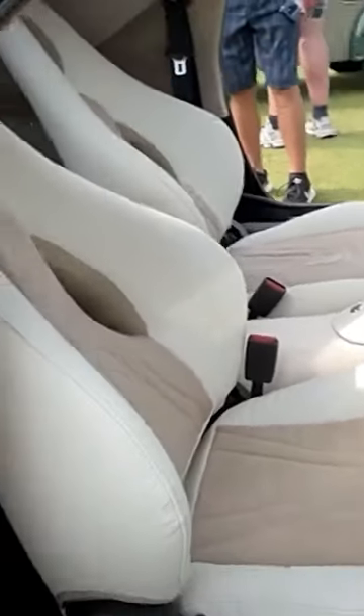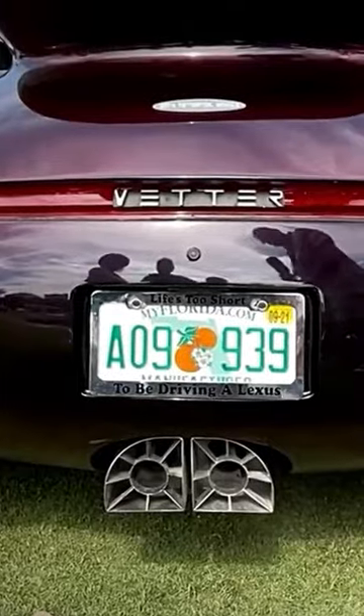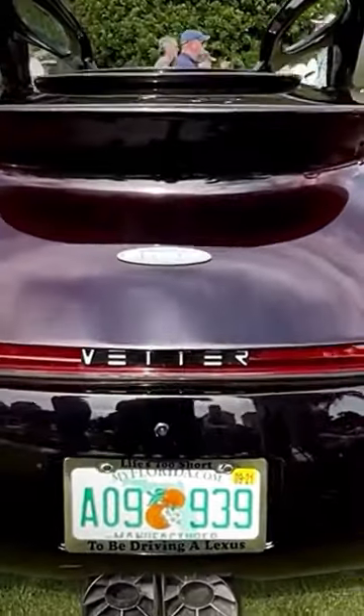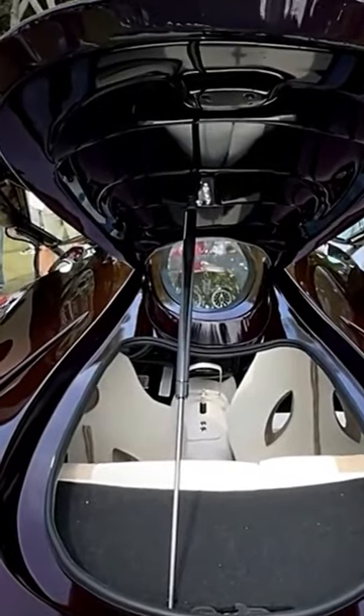The extraterrestrial vehicle features an all-leather, suede, and aluminum interior that's going to give its passengers a next-level luxurious feel. This futuristic ETV is one of the most incredible self-made cars out there, and every automotive enthusiast is sure to love it.